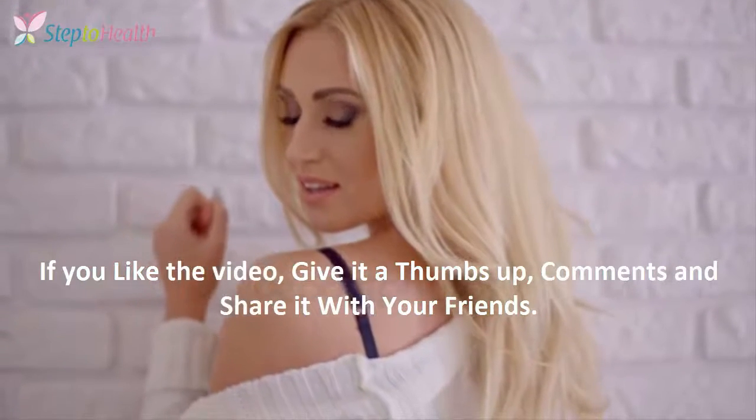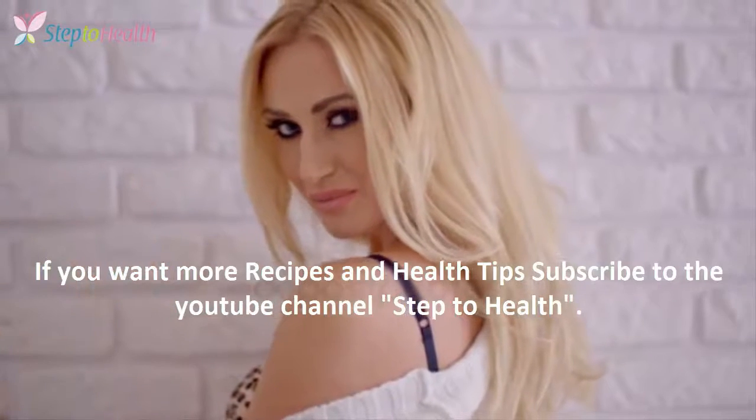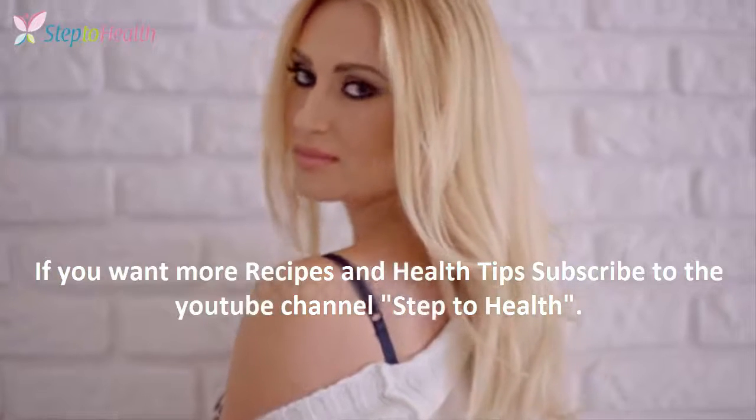If you liked the video, give it a thumbs up, comment and share it with your friends. If you want more recipes and health tips, subscribe to the YouTube channel Step to Health.